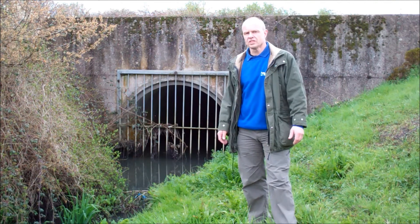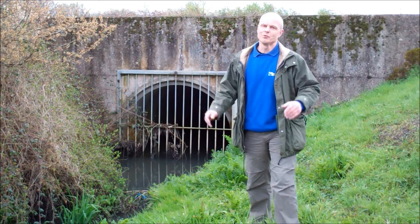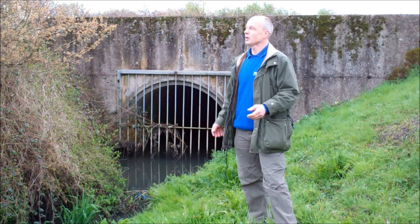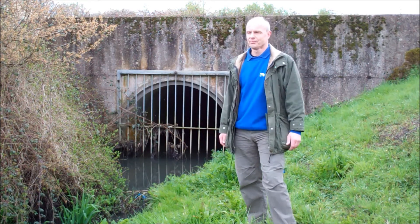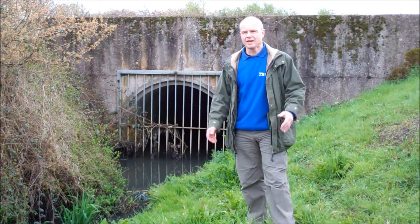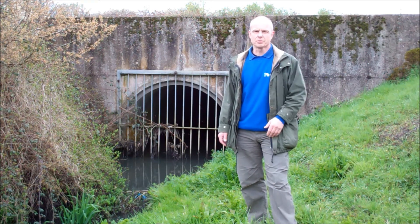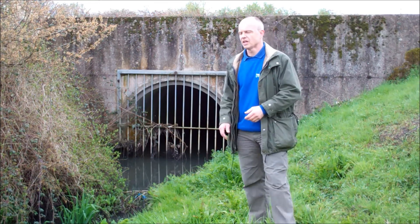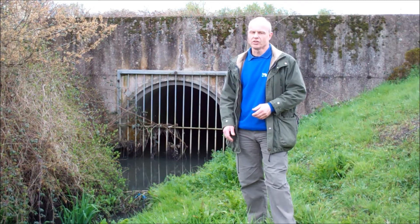Well, I've looked at all six culverts today. This is the very last one and we've been really lucky with the weather. We haven't had the sunshine I was hoping for — still cloudy — but it hasn't chucked it down and soaked me, so that's good. What have we found? Not a lot. We haven't found any protected species, any sort of priority or important species that could be affected by the works. So that's a good thing really.